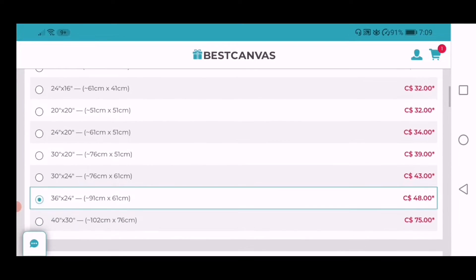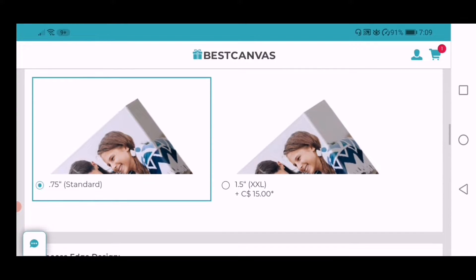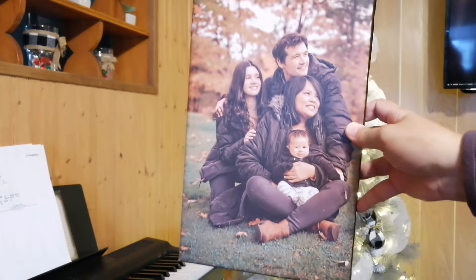It will also give you an option to upgrade with an additional price, but if you don't want to pay extra, just choose the standard — that's what I did with my photos. Now let's talk about the quality of the product.